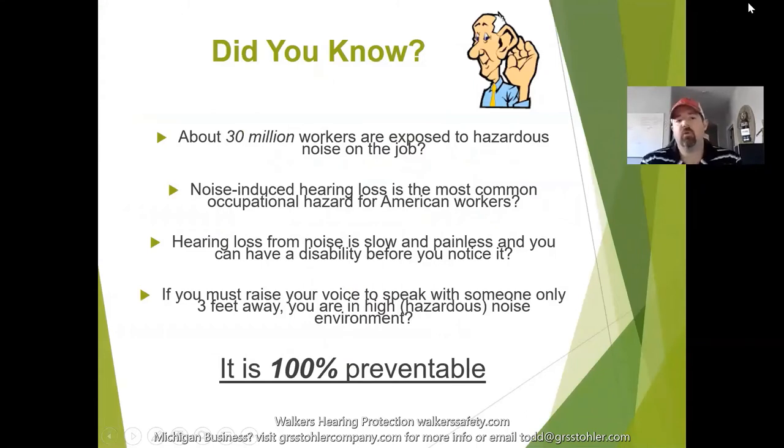There are about 30 million workers exposed to hazardous noise on the job site right now. Unfortunately, not very many of them are actually using hearing protection because they don't know the noise they're being exposed to is dangerous. Noise-induced hearing loss is one of the most common occupational hazards for American workers. People will spend $130 to $200 on steel-toed boots but only $0.25 on hearing plugs they don't ever actually wear. It's just not being taken seriously.